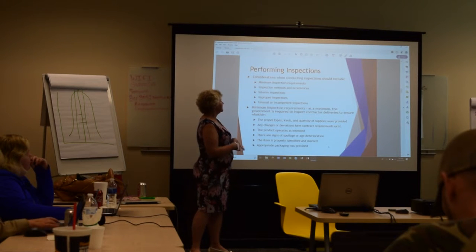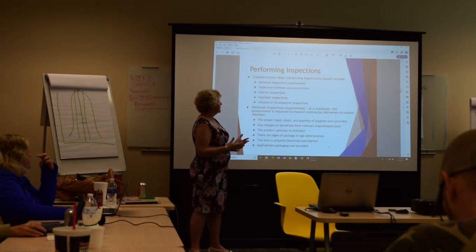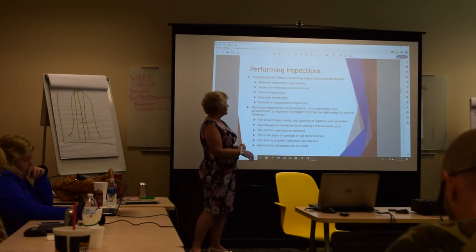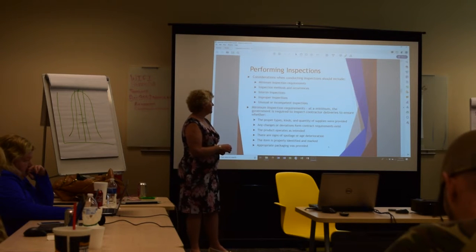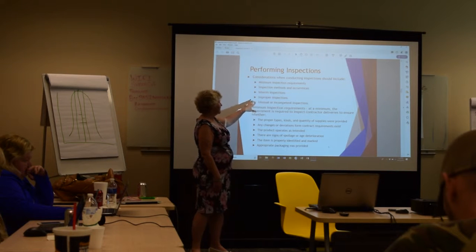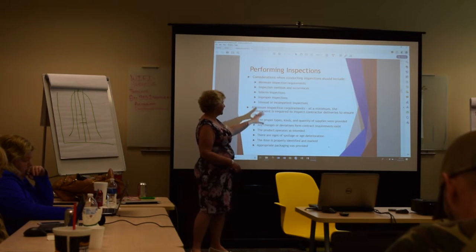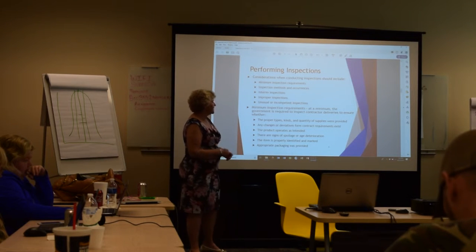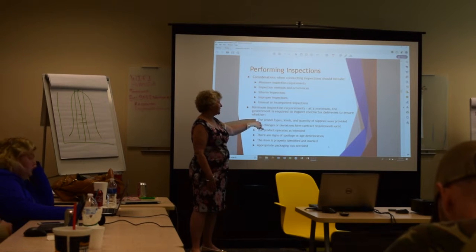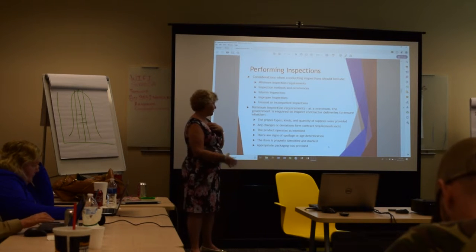These are the minimum inspection requirements. They'll tell you up front what their methods are going to be and how often they're going to come in so you can prepare for them. They may choose to do interim inspections. At a minimum, you've got to come in and ensure whether you're using the correct types, kinds, and quantity of supplies to make your product.